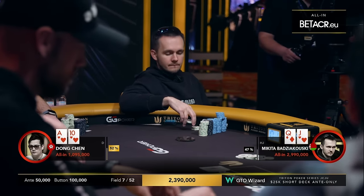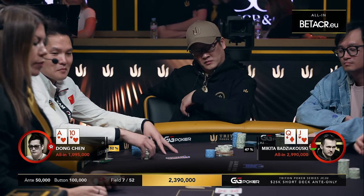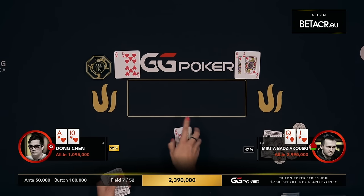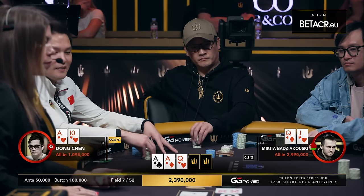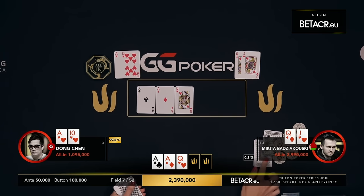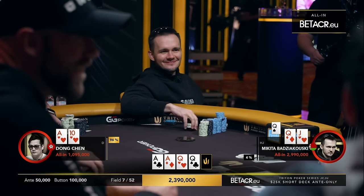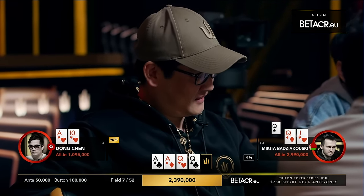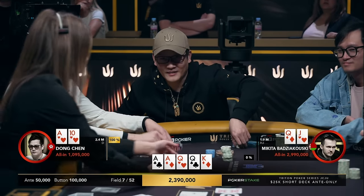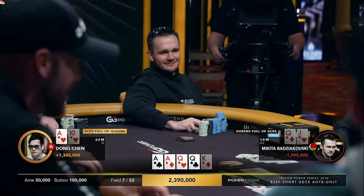Dong Chen, ace-10 suited — one million in front of him, second shortest stack, only in front of Lun Lun by five antes. He decides this is enough hand and it will perform well against the queen-jack. Just 5% equity advantage — maybe I'll take the under on 'perform well.' It was just the sense that Chen had that it would perform well against Badz's range. You can see there isn't significant overlay from the pot — almost 200,000 antes from the other players. Hard to win this one. Running queens.